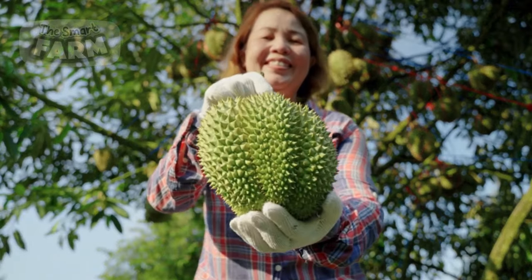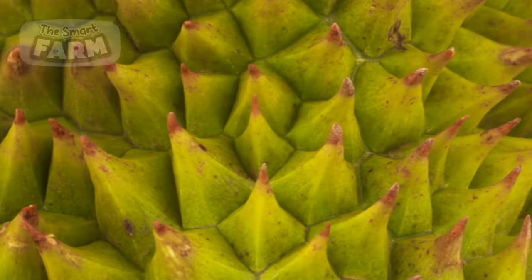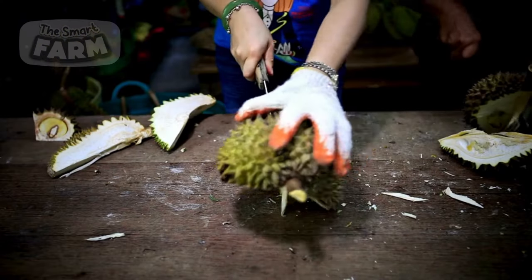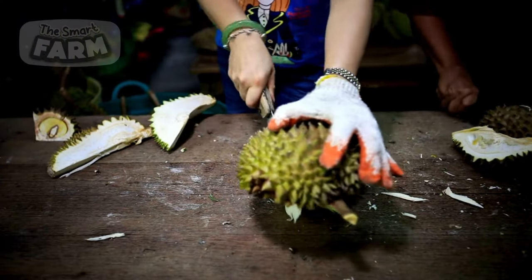Durian's outer husk is covered in sharp, thorn-like spikes. These spikes can easily puncture skin, gloves, or clothing, making handling and harvesting a delicate task.